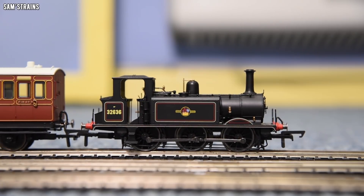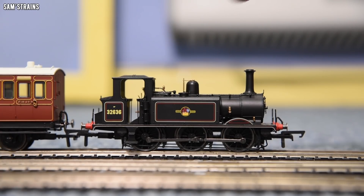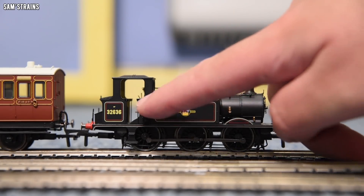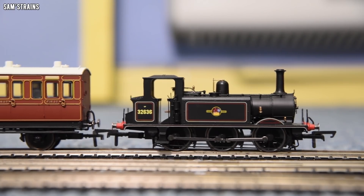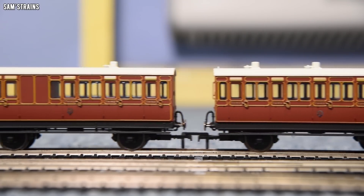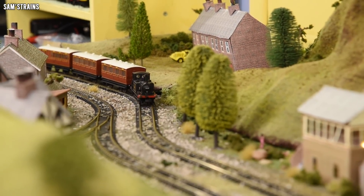We're going to start down at zero with the Terrier. This is the beautiful Terrier — I do think the BR Black is one of the least attractive Terrier liveries, but it does have the zero P classification on the side, which I thought was important. This is actually a bit larger than I was expecting. I was a bit surprised when I rediscovered that the Terrier was a zero P, but the number does not lie. Today I've decided to match the size of the rakes of coaches with the power classification, so three early pre-grouping coaches is the perfect companion for the little Terrier here.